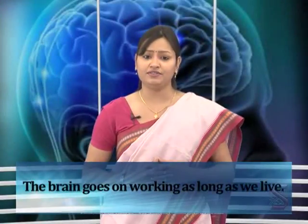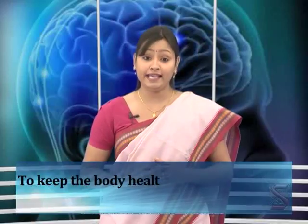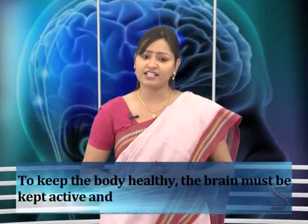The brain goes on working as long as we live. Alcoholic drinks, narcotic substances, and tobacco affect the working of the brain. If the brain is affected, the working of the other organs in the body is also affected. To keep the body healthy, the brain must be kept active and healthy.